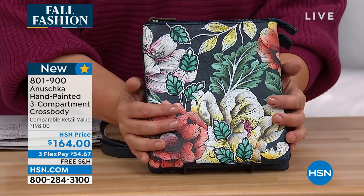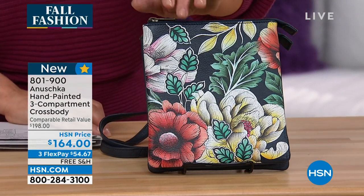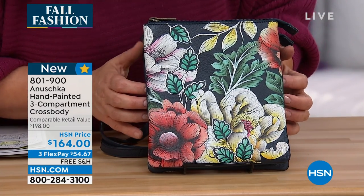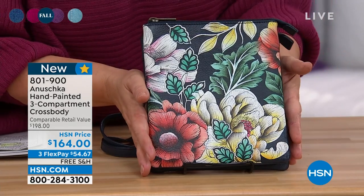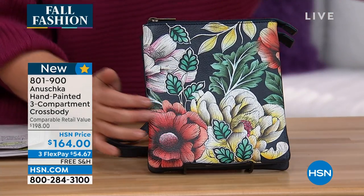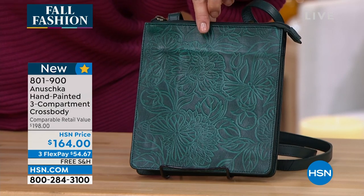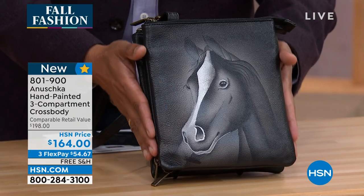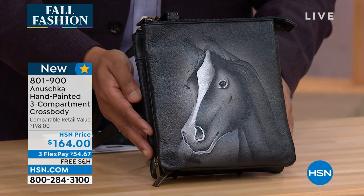We are moving on to this awesome silhouette we haven't showcased this entire hour. Great for the person on the go, or if you carry a big bucket-style bag — I leave the big bag in the car and grab this one. This is a unique three-compartment crossbody. I only have about 400 of these. This color is called Evening Florals — only about 120 left. We also have it in the Tooled Butterfly version, and your final option is Wild Spirit. Item number 801900, brand new today.